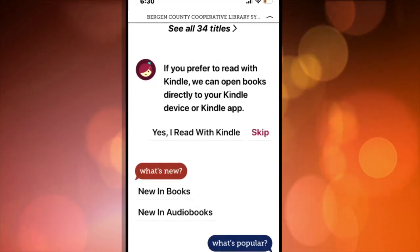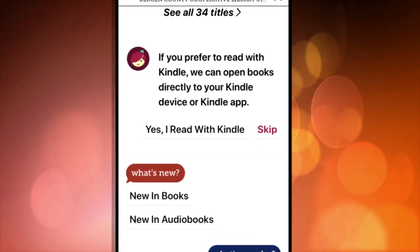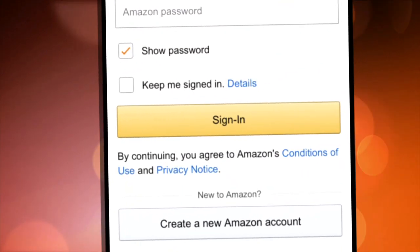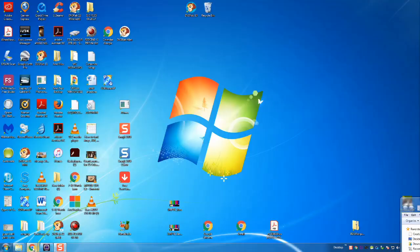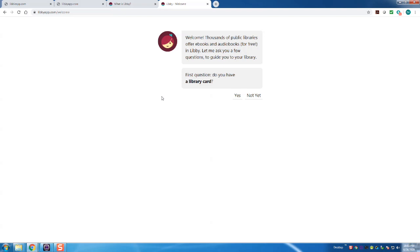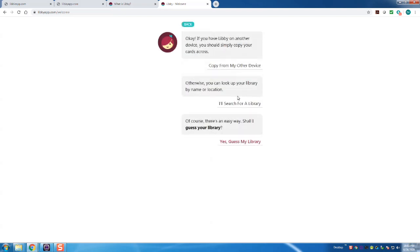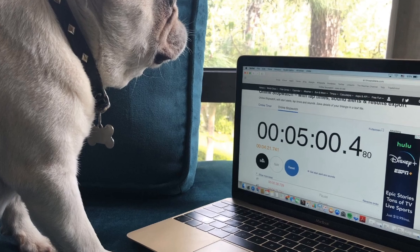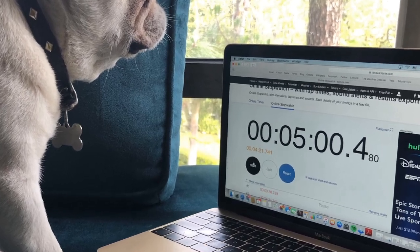Kindle users will see an option to read on a Kindle, and once you enter your Amazon account number the eBook will show up on your reader. If you're using a Mac or PC computer, go to libbyapp.com and follow the same directions. Moose clocked the whole process — soup to nuts — in less than five minutes.